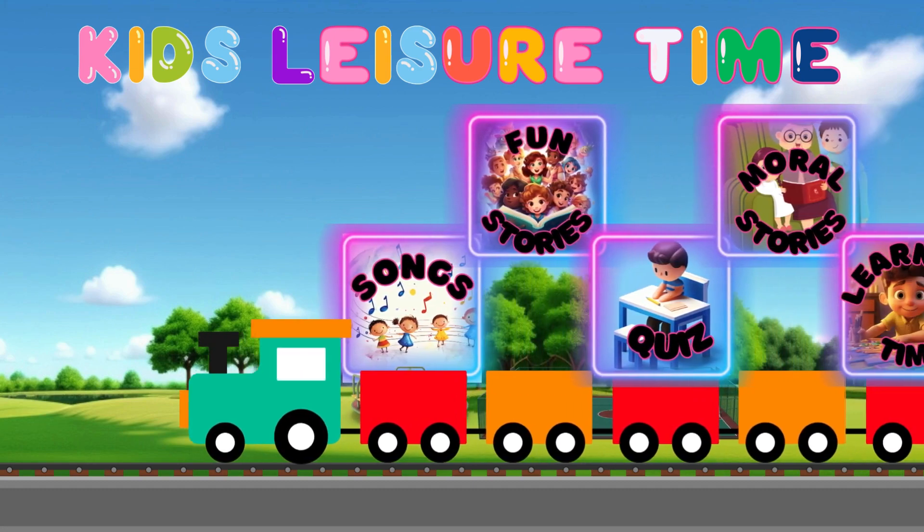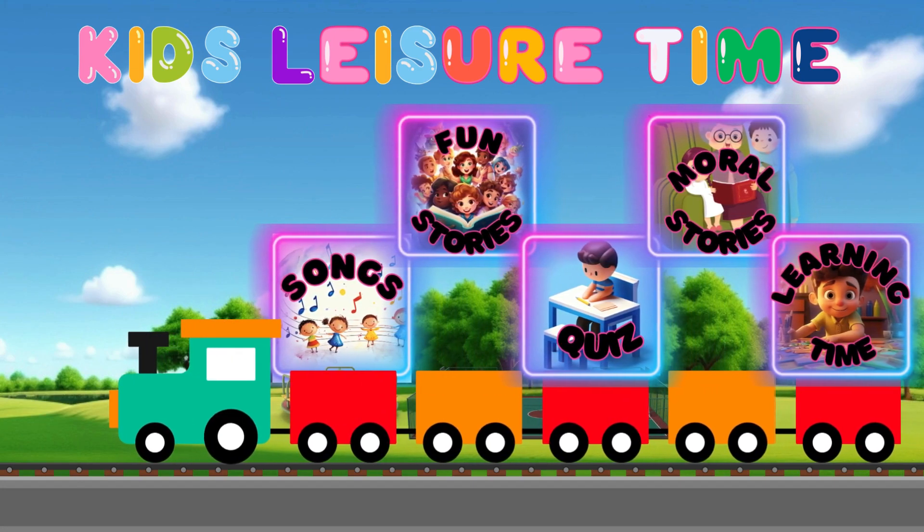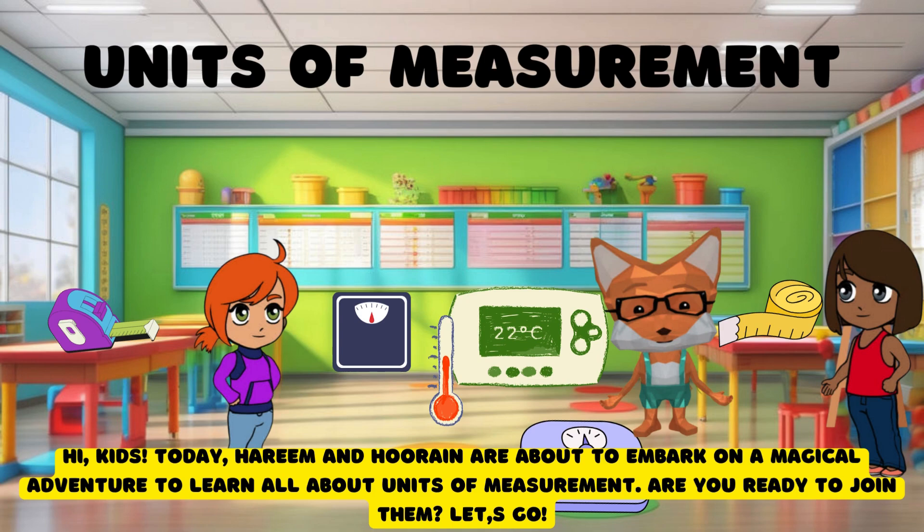Welcome to Kids Leisure Time. Hi kids, today Harim and Hurain are about to embark on a magical adventure to learn all about units of measurement. Are you ready to join them? Let's go.